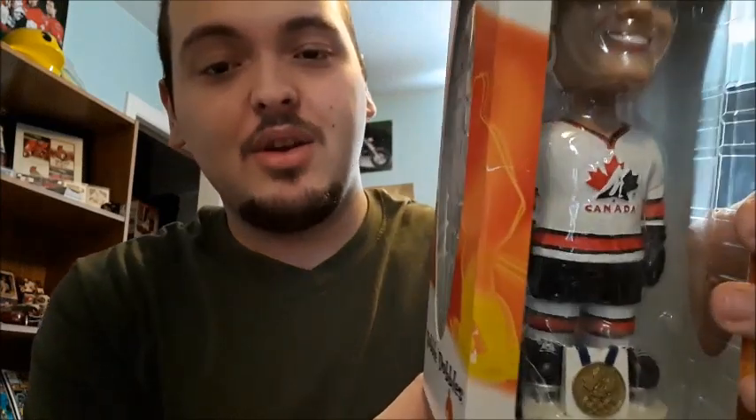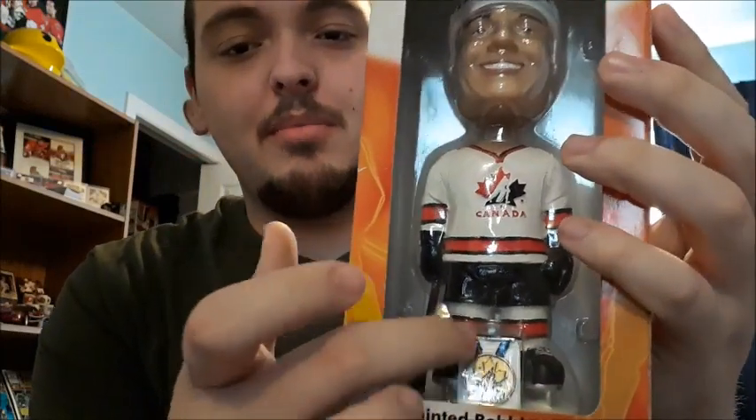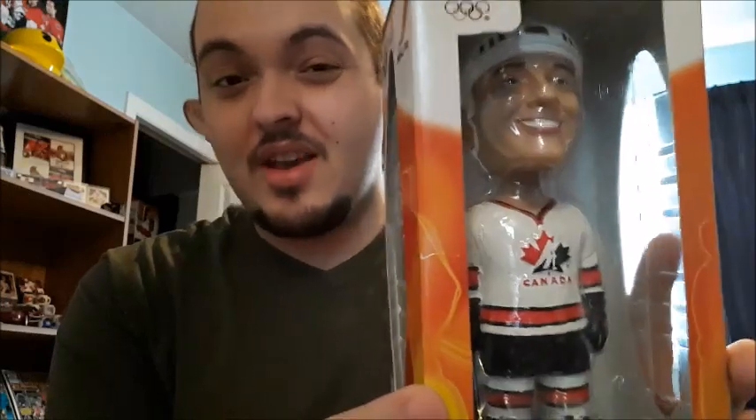This is a Team Canada Mario Lemieux bobblehead. I looked it up and they range anywhere from $50 to $100 online. Because this one actually has the gold medal on it — usually it'll just have the Team Canada logo on the base — it's supposed to be worth closer to the $100 mark. I only paid five dollars for it. It's going to be staying in my collection. I just don't have a spot in my hockey card collection yet.